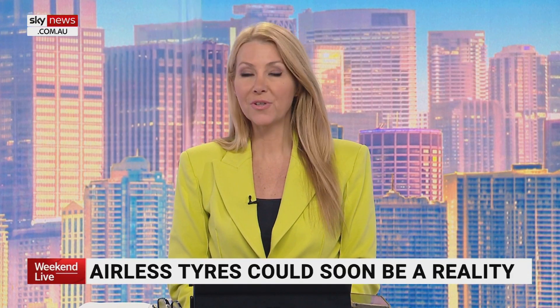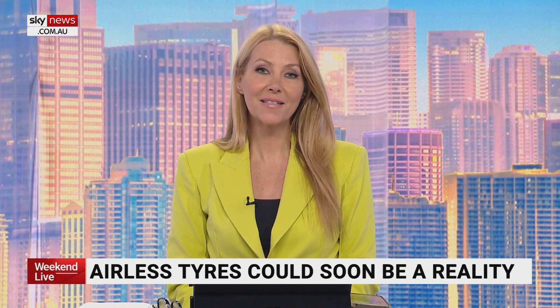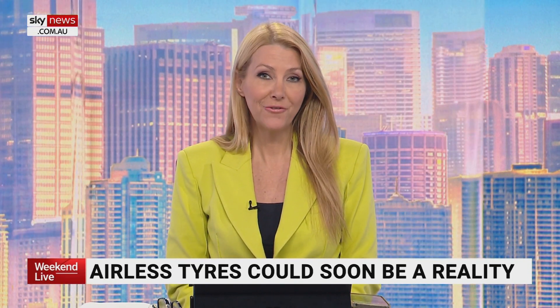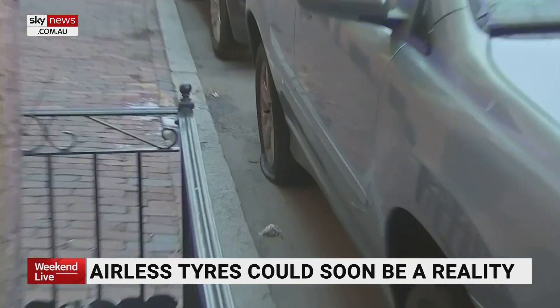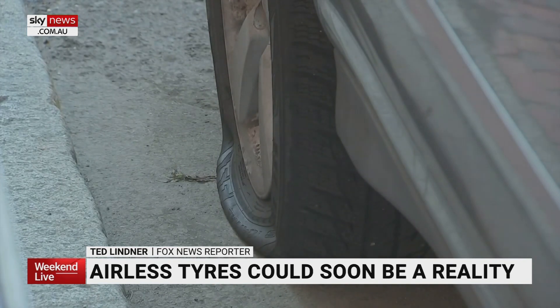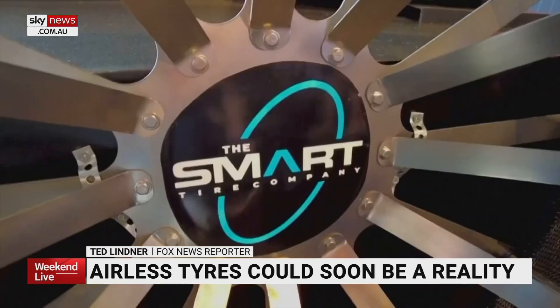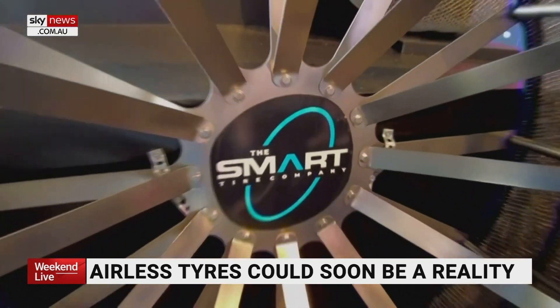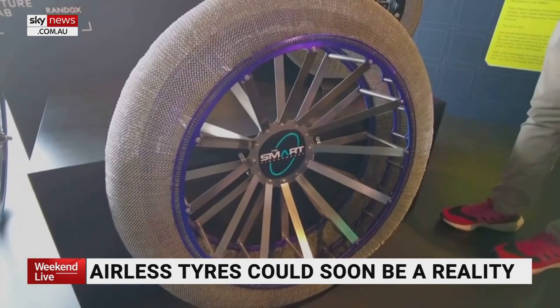More car makers are putting greater emphasis on manufacturing electric vehicles to help lower our impacts on the environment. The tires that they'll drive on in the future are also getting a sustainable makeover. Imagine never having to replace your tires ever again. It might seem like a cost-effective and sustainable dream, but Los Angeles-based The Smart Tire Company says it's closer to becoming a reality than you think.